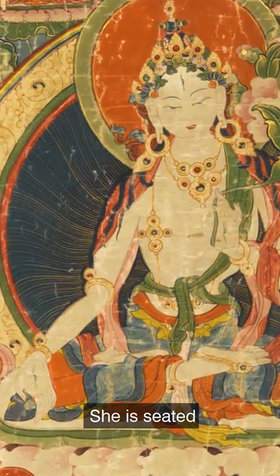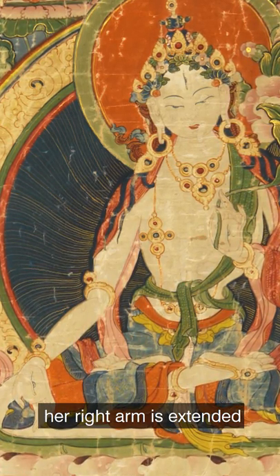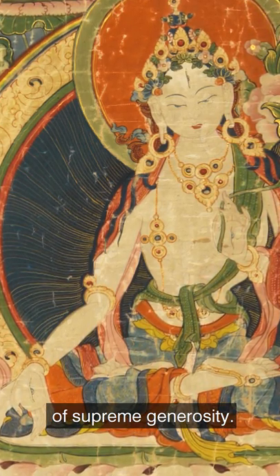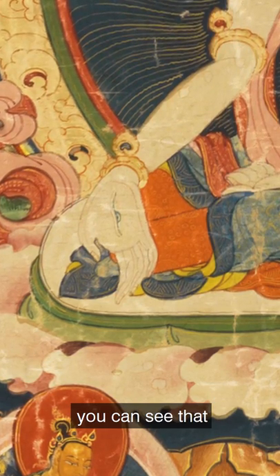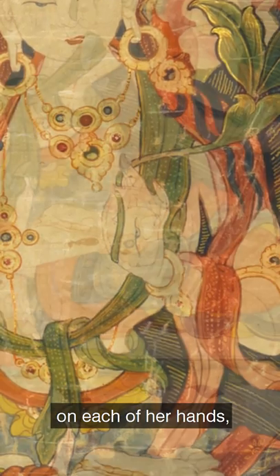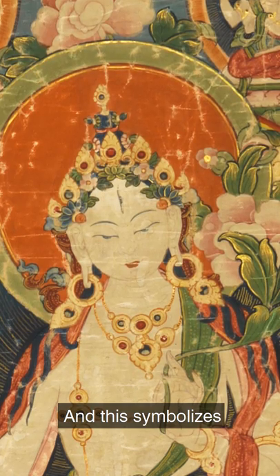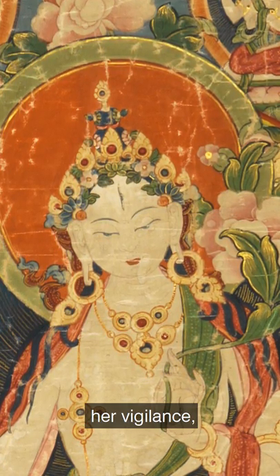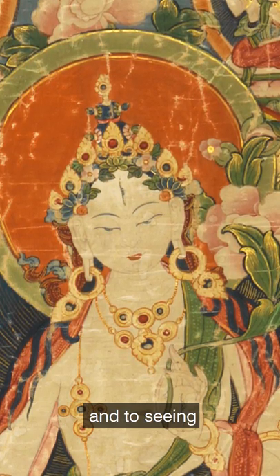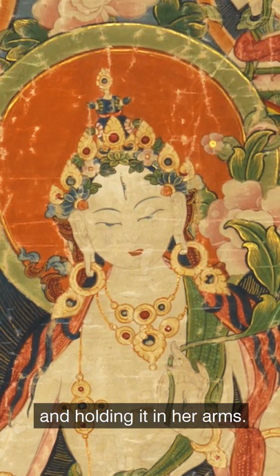She is seated in a relaxed position. Her legs are crossed. Her right arm is extended in this mudra of supreme generosity. And if you look closely, you can see that she has an eye on each of her hands, each of her feet, and one at the center of her forehead. This symbolizes her vigilance, her dedication to compassion, and to seeing the entire world and holding it in her arms.